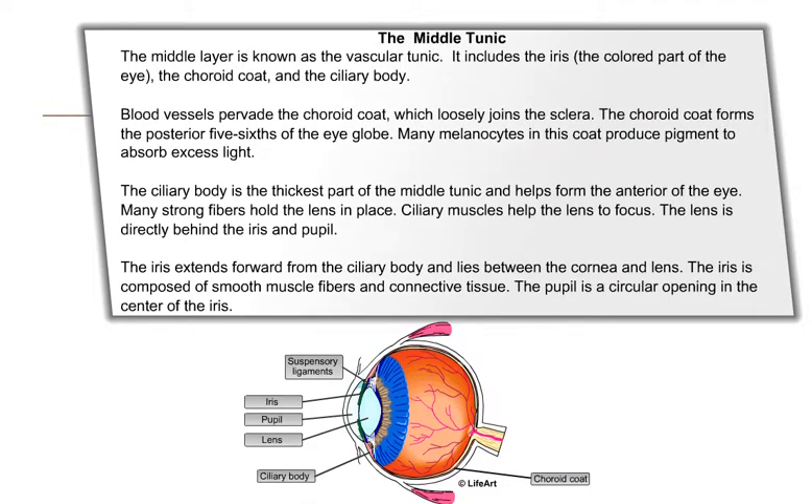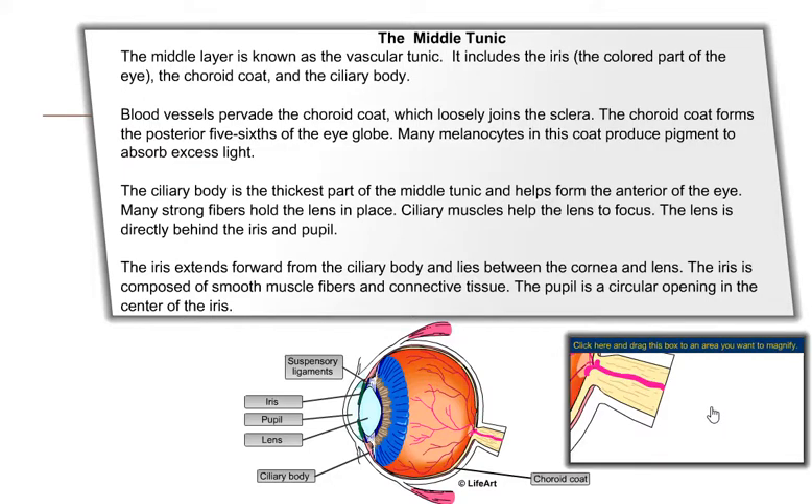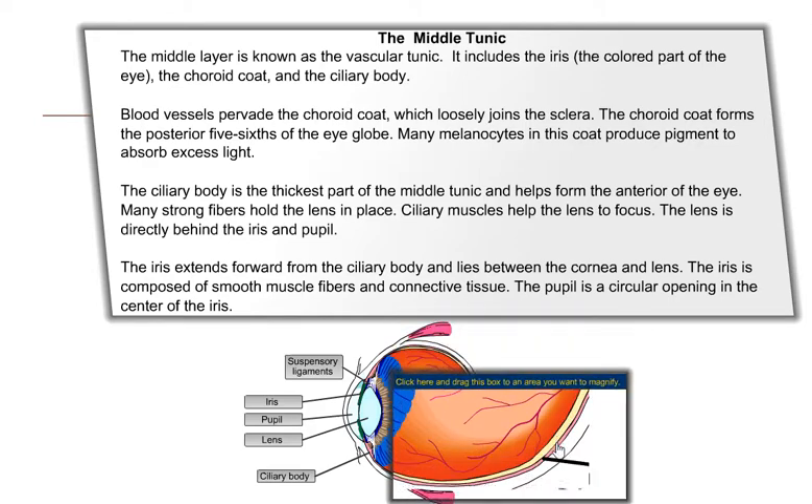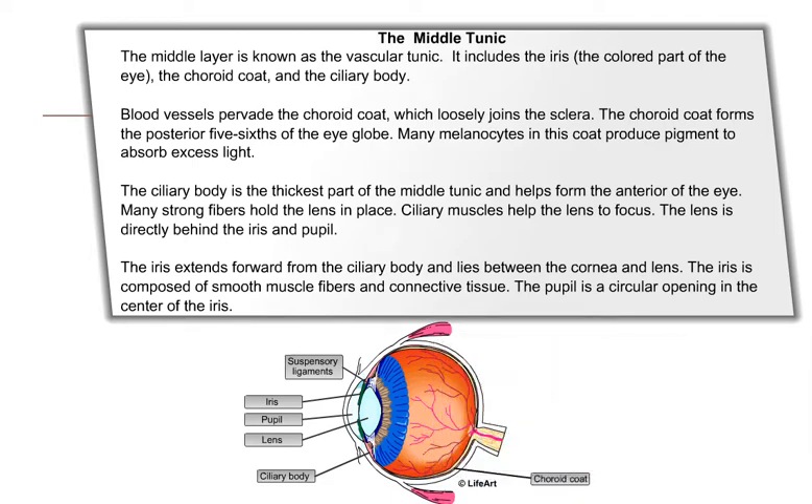The middle layer is known as the vascular tunic. It includes the iris, the choroid coat, and the ciliary body. Blood vessels pervade the choroid coat, which loosely joins the sclera. The choroid coat forms the posterior five-sixths of the eye globe. Many melanocytes in this coat produce pigment to absorb excess light.